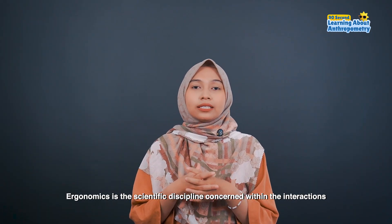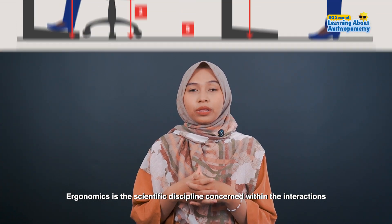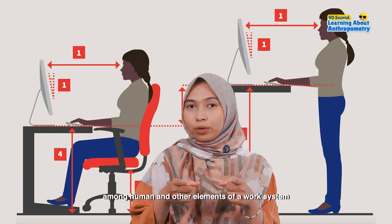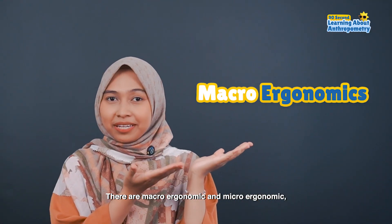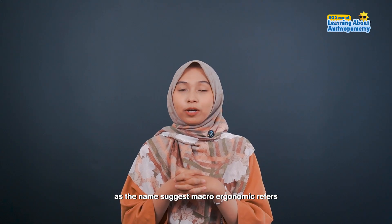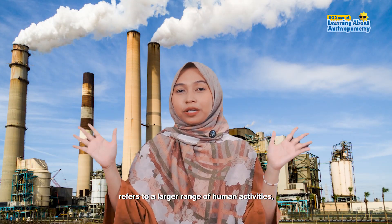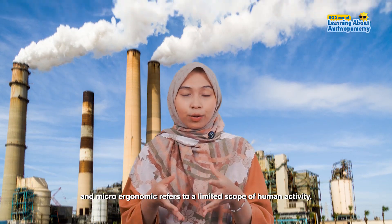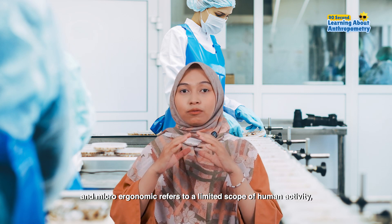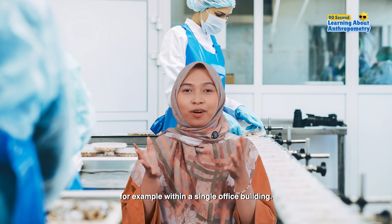Ergonomics is the scientific discipline concerned with the interactions among humans and other elements of a work system. There are macroergonomics and microergonomics. As the name suggests, macroergonomics refers to a larger range of human activities, and microergonomics refers to a limited scope of human activity, for example, within a single office building.